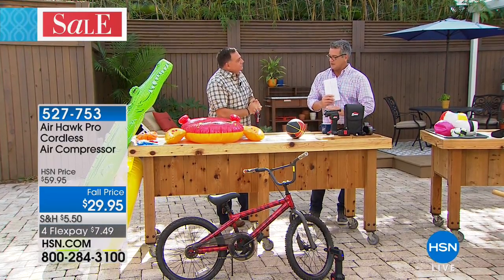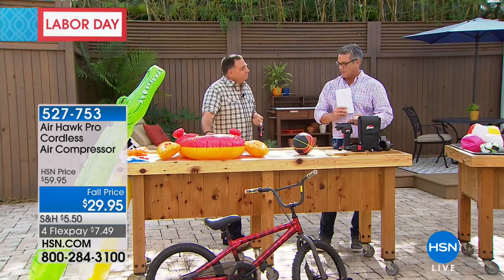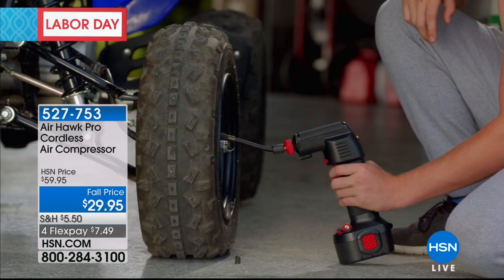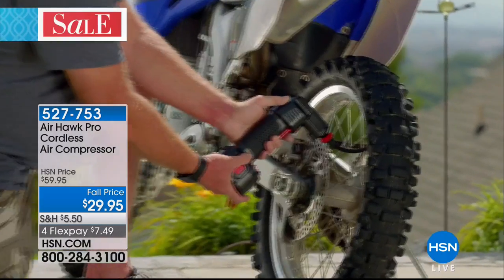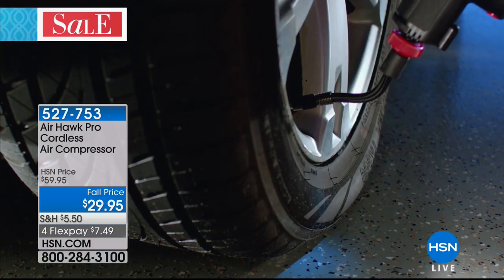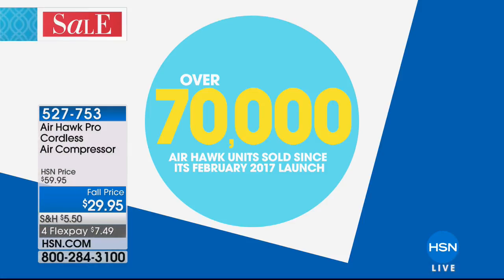A lot of people don't understand what their PSI should be. Most automobiles have the PSI inside the gas flap or on the inside of the car door. There's no guesswork with this — you pop it in and you're good to go. You'll be amazed how many times you use this for footballs, basketballs, beach balls, car tires, motorcycle tires, wheelbarrow tires. We've sold 70,000 units, most at the $59 or $49 price. It's now half price.